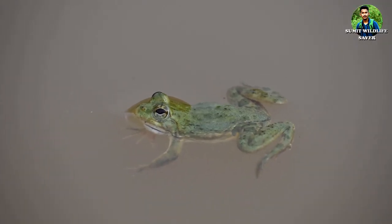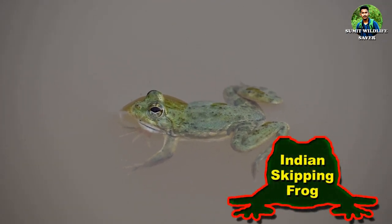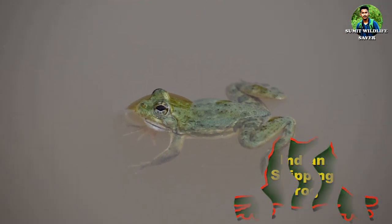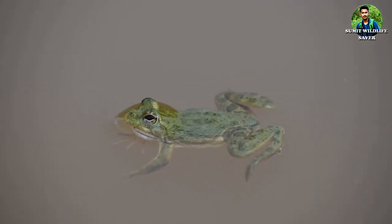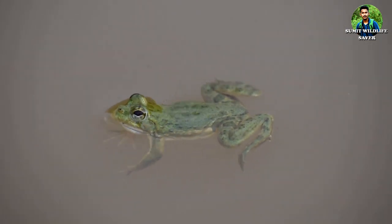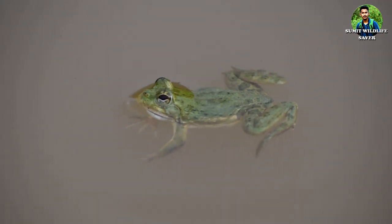Then we sighted our first amphibian species, but this is not the tree frog we are searching for. This frog is called the Indian skipping frog; scientific name is Euphlyctis cyanophlyctis. This frog is a very aquatic species found mainly in water bodies. Their head is flat and triangular, with eyes more or less on top. This is a common frog species in this area.